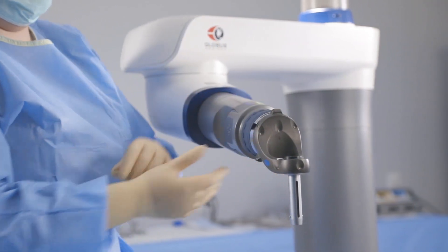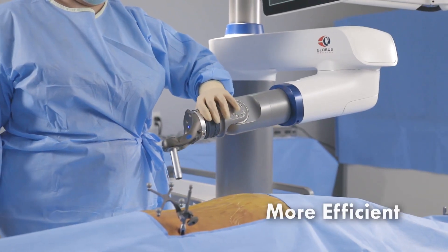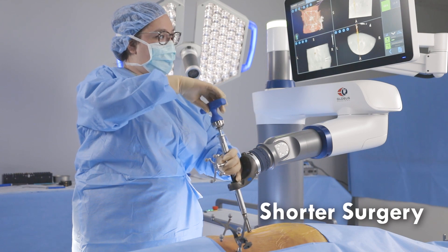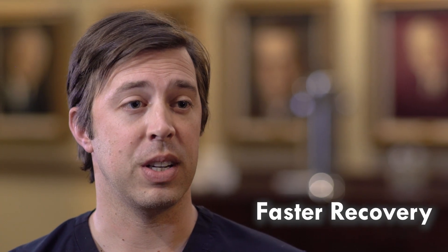I think the coolest part about robotic spine surgery is that it allows the surgeon to interact and do surgery as we have in the past, but it just makes it more efficient, more effective, and less disruptive for the patient. Surgery times are cut down tremendously, blood loss is less, pain is less, and recovery is faster.